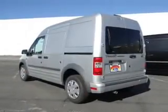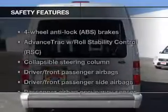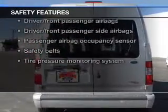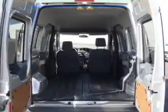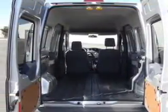Brake safely with the anti-lock braking system. If safety is a high priority, rest assured knowing that these top safety components are included: passenger airbag, side airbag, stability control, low tire pressure warning. Call today to schedule a test drive.